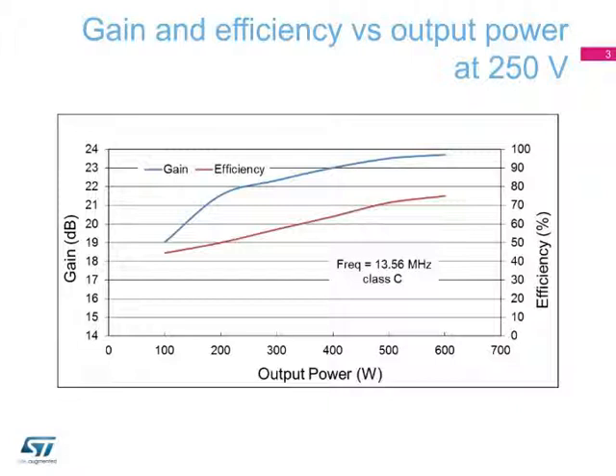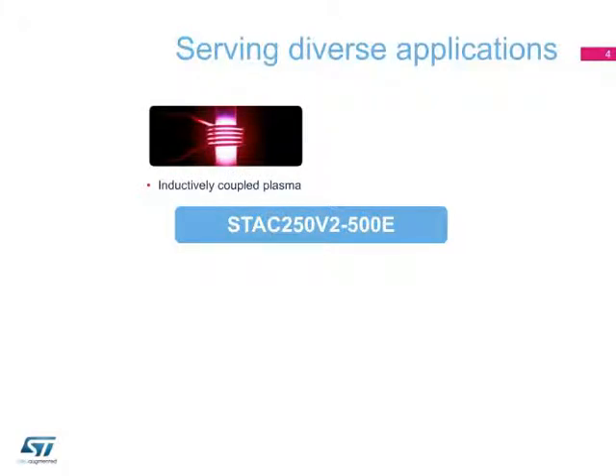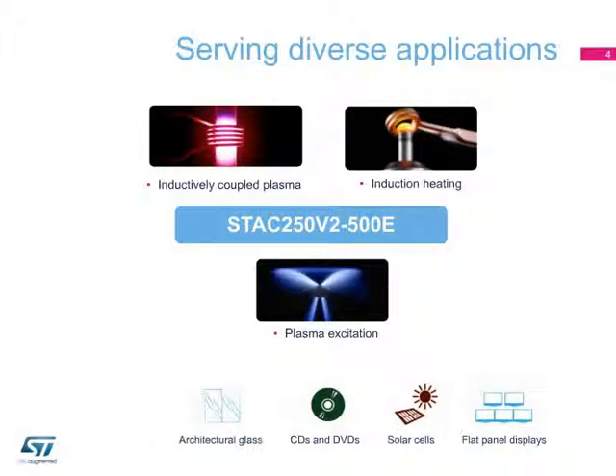This makes it ideal for operation in RF Class E plasma generators ranging from a few megahertz up to 27 megahertz. Such features make the device a cost-effective solution for 250-volt industrial RF Power Class D and E generators, such as induction heating, PECVD plasma sputtering, and production equipment for flat-panel TVs and solar cells.